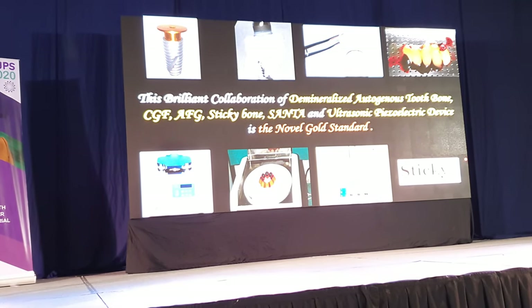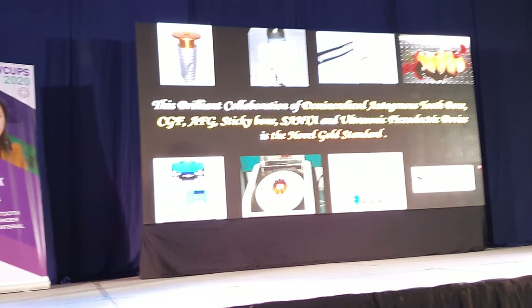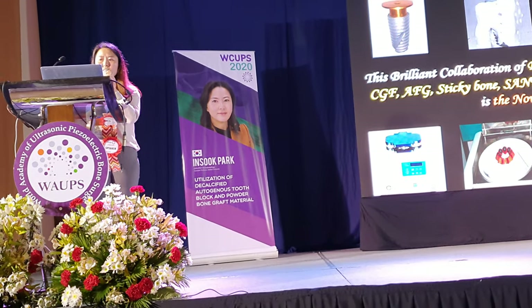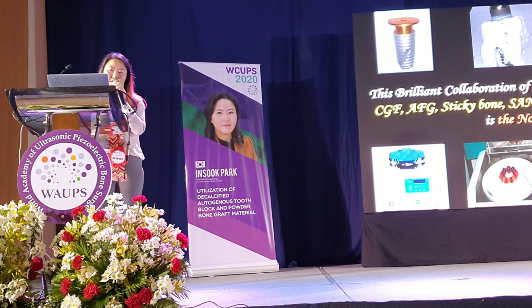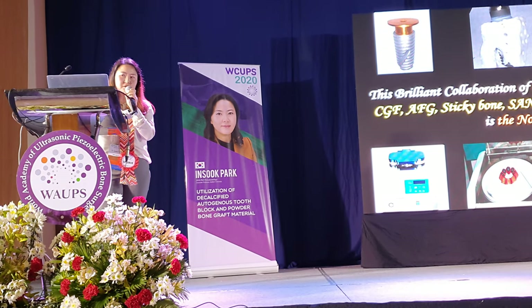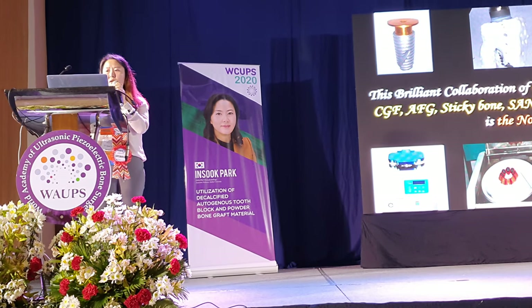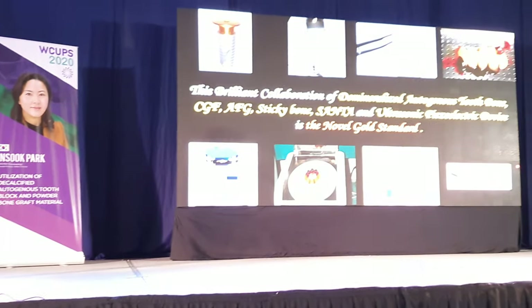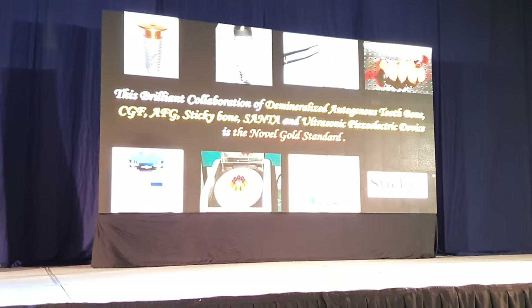The ultrasonic piezoelectric device makes the procedure simple, safe, and easy. The results are excellent compared to other bone grafts. I would like to say that the collaboration of all these elements can be the novel gold standard for bone grafts and implant surgery.